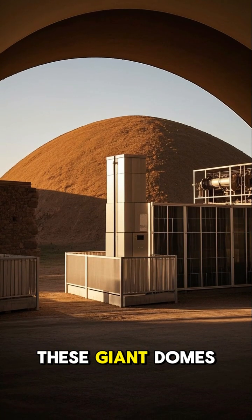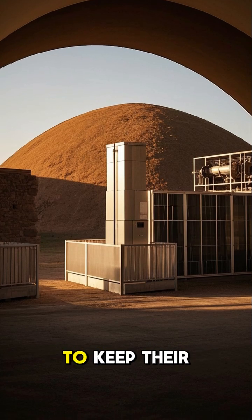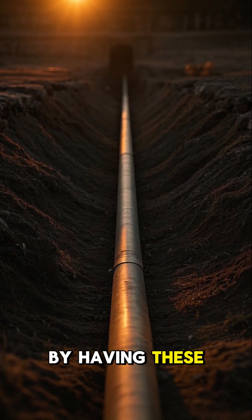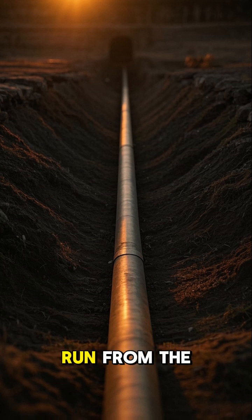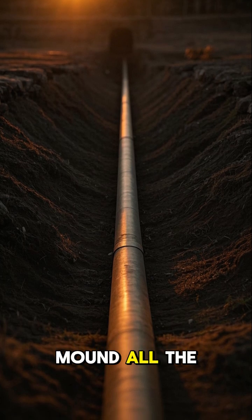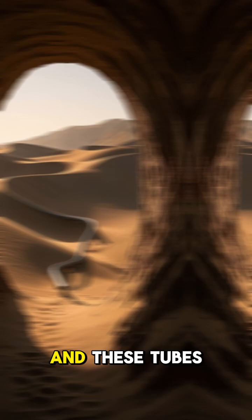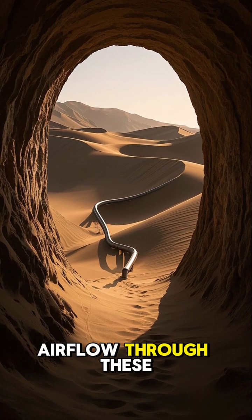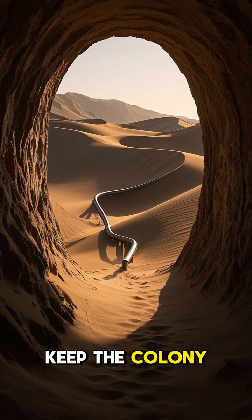They create these giant domes because they need to keep their colonies cool. The way they do this is by having these long, thin tubes that run from the top of the mound all the way down to the bottom. These tubes are for air circulation, and airflow through them helps to keep the colony cool.